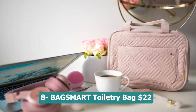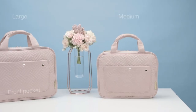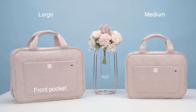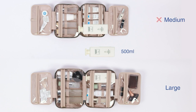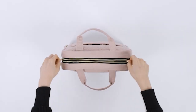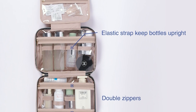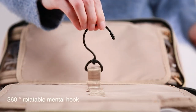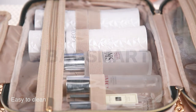Number eight: Bagsmart toiletry bag — 22 dollars. A versatile and practical travel organizer featuring a convenient hanging hook, allowing you to easily access your toiletries and keep them organized wherever you go. Its water-resistant design ensures the safety of your belongings, protecting them from moisture and spills. With multiple compartments and pockets, it provides ample space to store your makeup, cosmetics, accessories, shampoo, and even full-size containers. Whether you are packing for a weekend getaway or a long journey, the Bagsmart toiletry bag is a reliable and efficient travel organizer.